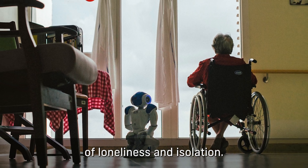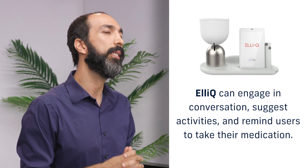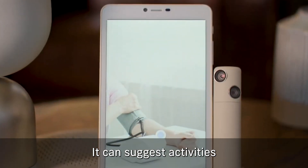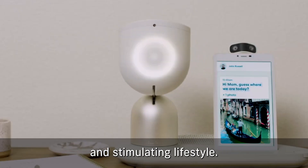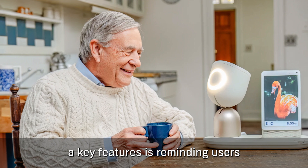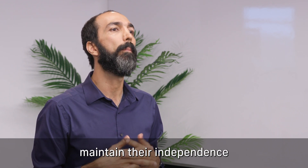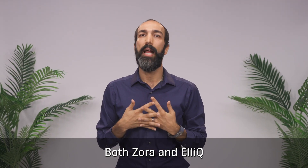Leq is another remarkable companion robot that serves as a proactive assistant for the elderly. It can engage in conversation, suggest activities based on the user's preferences and needs, and remind users to take their medications. By integrating seamlessly into the daily routines of its users, Leq helps them maintain their independence and manage their health more effectively.